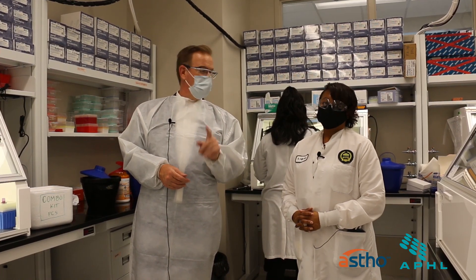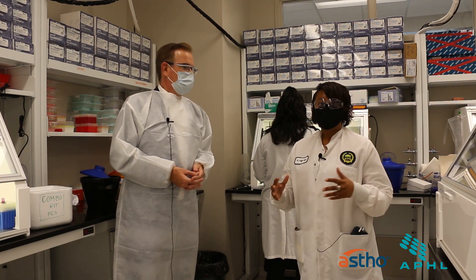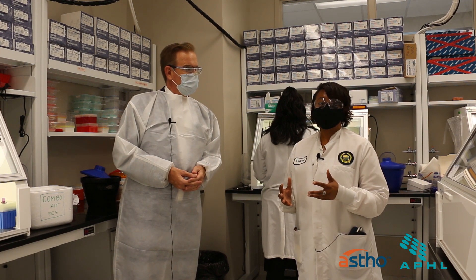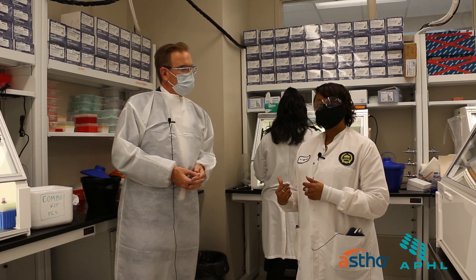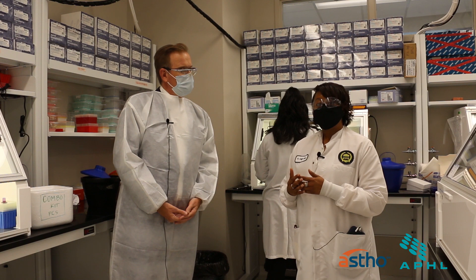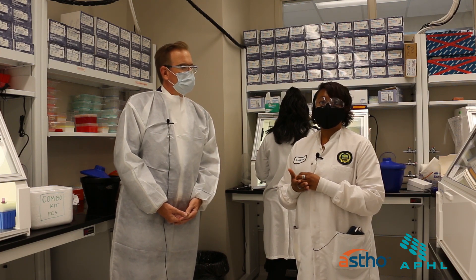We're not at the last step yet, but we're at an important step — this is where the gold standard of a COVID test happens. This is the real-time PCR setup component of our COVID workflow. This is the last step of the pre-analytical part of our testing workflow, but once real-time PCR is complete, we have to analyze and interpret the results. What Miranda is doing now is setting up the real-time PCR assay plate that has our purified genetic material that was extracted, in addition to reagents that will allow us to specifically identify genetic material of COVID-19 if it's present in a patient sample.